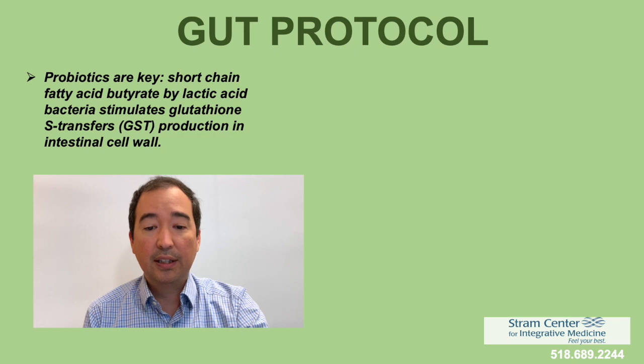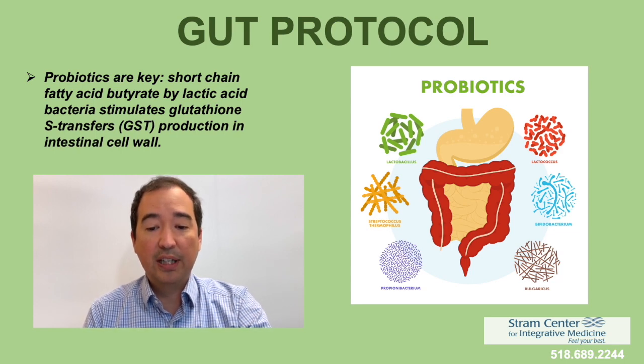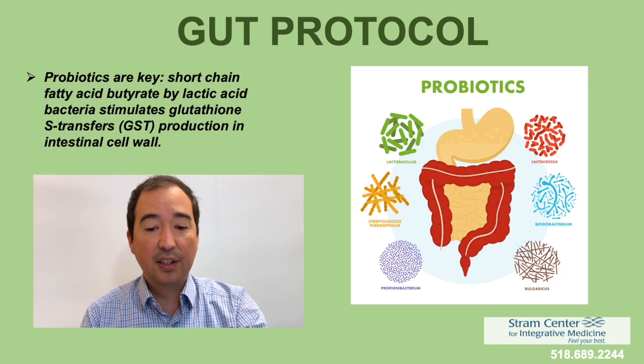The gut protocol is very important. Probiotic protocol is essential, as some treatment therapies like antibiotic therapies can potentially affect the gut microbiome. Taking probiotics is an essential part of the treatment protocol. Probiotics can also stimulate GST production in the intestinal cell wall, which helps with detoxification.